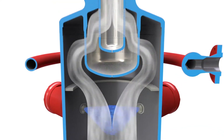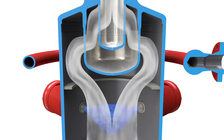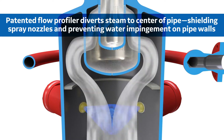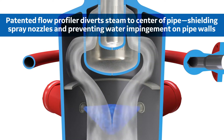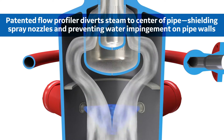The Mason-Neiland flow profiler improves desuperheating performance. Its patented design diverts the flow stream toward the center of the pipe and shields the spray nozzles from the steam flow. This allows the spray water to penetrate further into the flow stream, helping prevent water fallout and water impingement on the pipe walls.